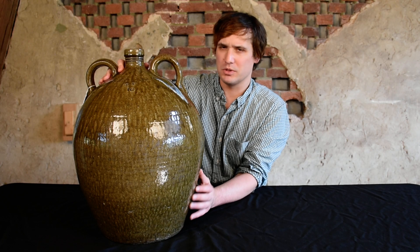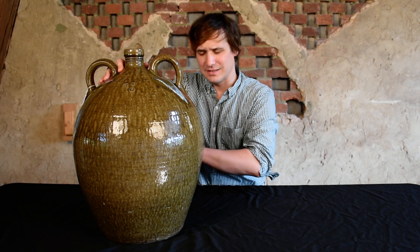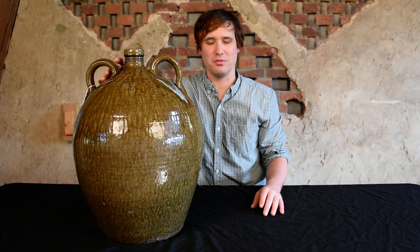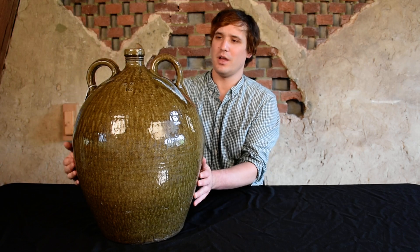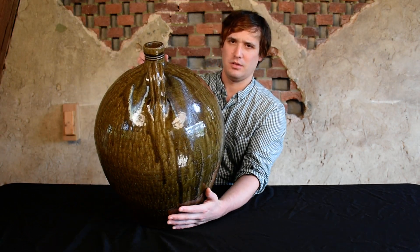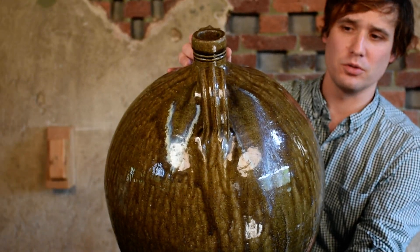His skill was really unsurpassed, arguably, in all of southern stoneware production. You really don't see pieces that are so perfectly symmetrical and have such nicely tooled rims and such beautifully ribbed handles as you see in Siegel's work.